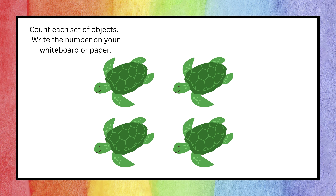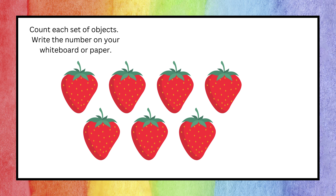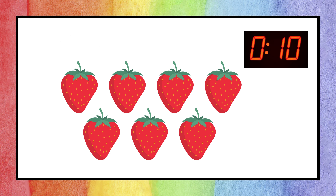Great job — the correct answer is one! Next question. You're right — the answer is four! Next question. The answer is seven. You all did an amazing job counting and writing the correct number on your material!